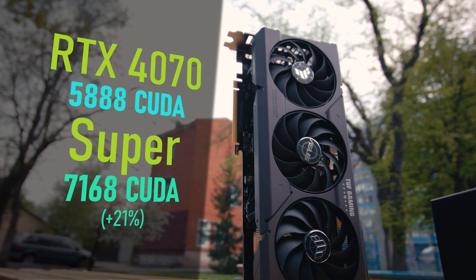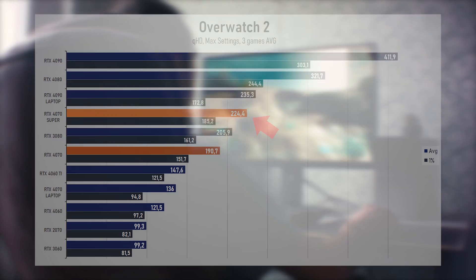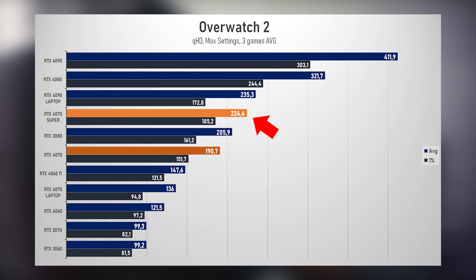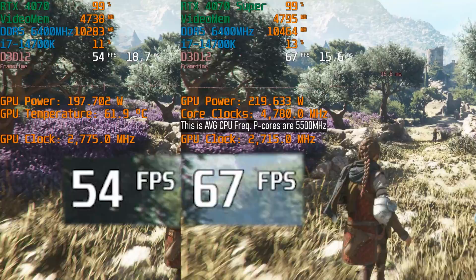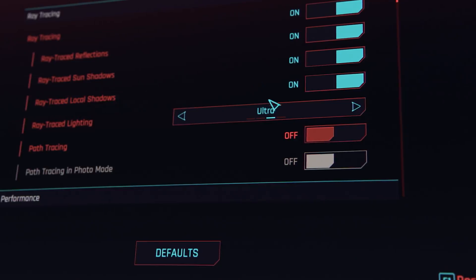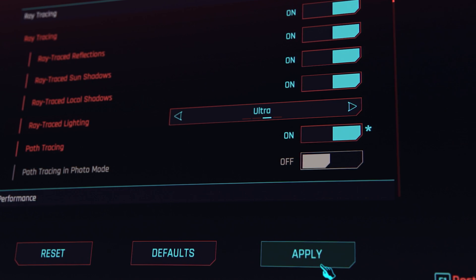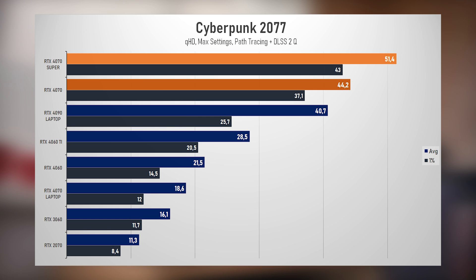On paper, the new model differs from the old one with a more powerful chip, and in practice that's exactly the case. Games show 15-17% better performance — where there were already a lot of FPS, there will be a lot plus 15%. Where the regular 4070 fell slightly short, the Super version will do the job. Finally, you can play Cyberpunk properly at QHD with path tracing — just turn on DLSS to quality setting and get on average 51 FPS, the best result of all my measurements.